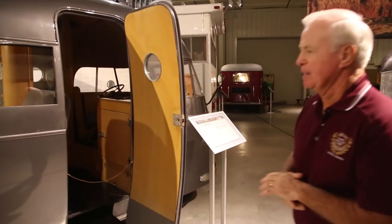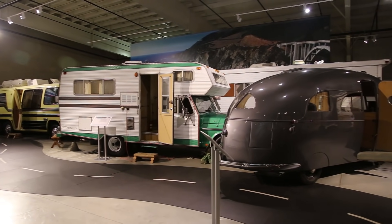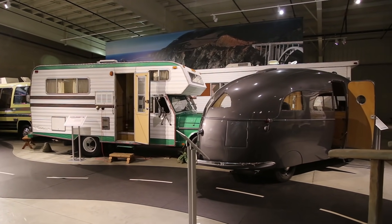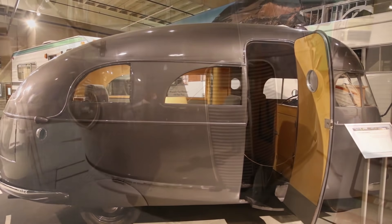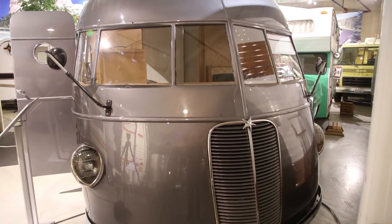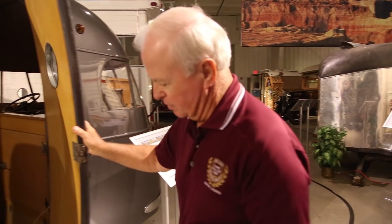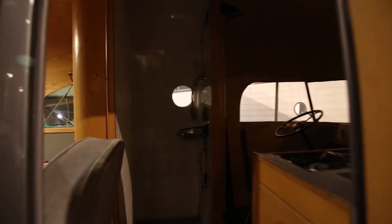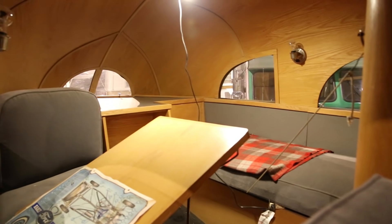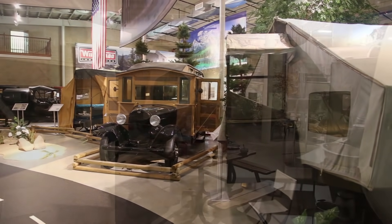This is called a Hunt house car. It was made in 1937 and was one of the first production-type motor homes. It was very popular and had some unique features — the way the step comes out, and it also had a combination shower and toilet where the toilet would swing underneath the dinette.